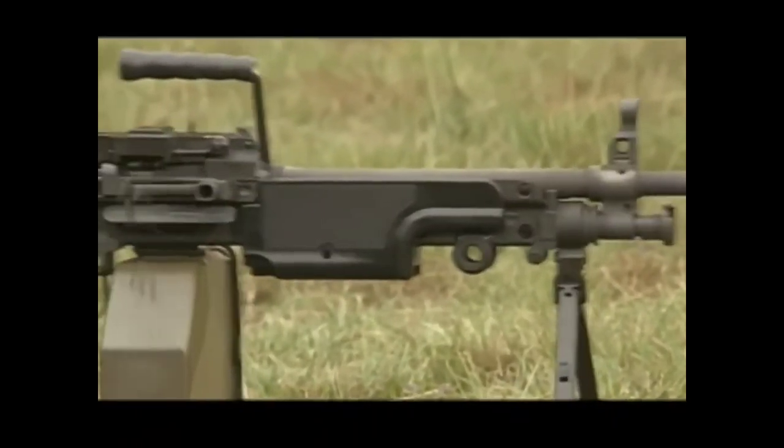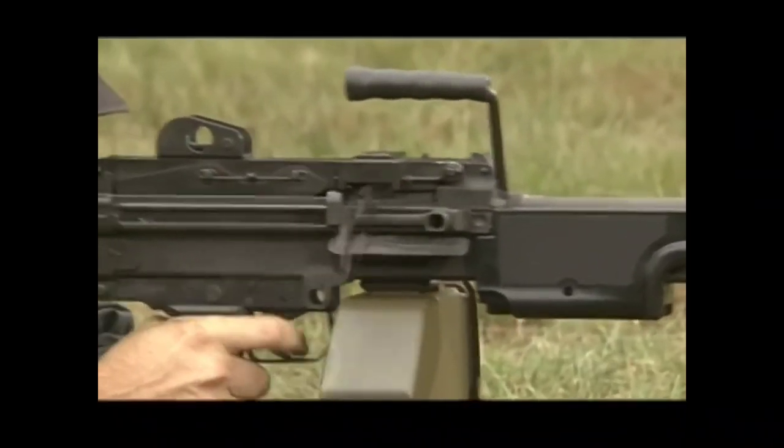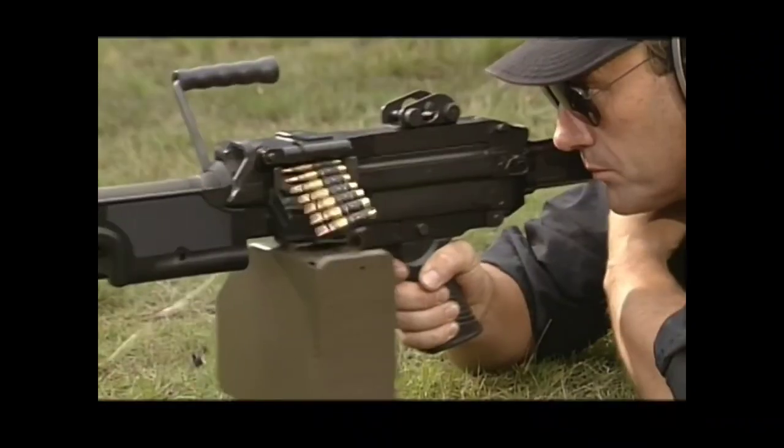Firing with a rapid rate and engaging and supplementing the riflemen, this is a fearsome weapon.